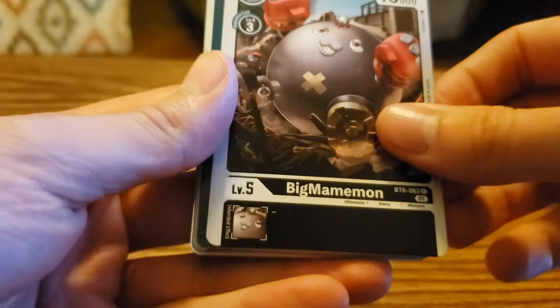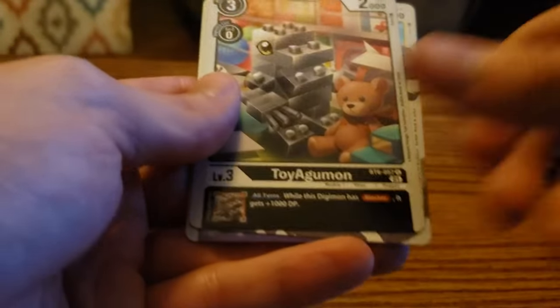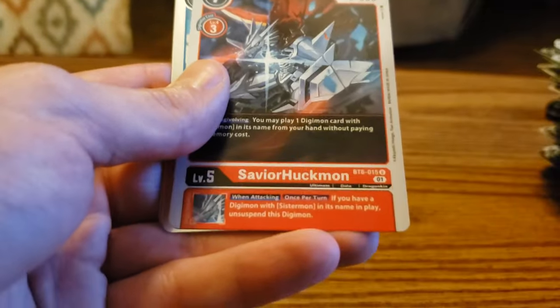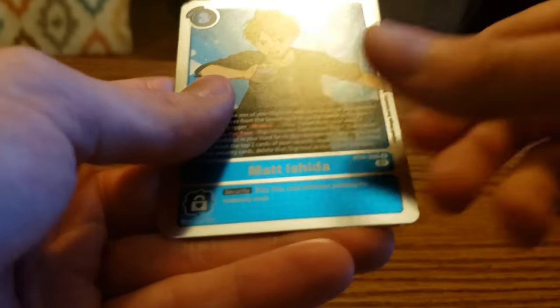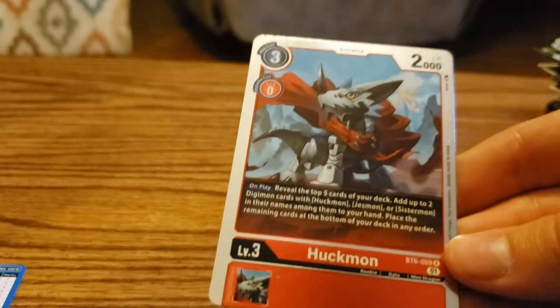Two packs left — one of these will have our secret rare. Big Mammomon, Glade Memory Boost, Baluchimon, Forbidden Trident, Toy Agumon, Skull Mammothmon, Elecmon, Pommelmon, Babamon, Savior Huckmon — we got a Matt Ishida rare. And then a rare Huckmon — which means our secret rare is in our last pack.